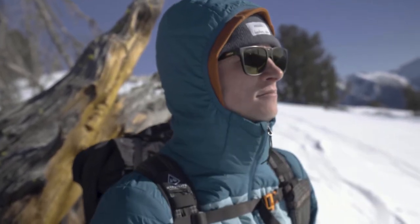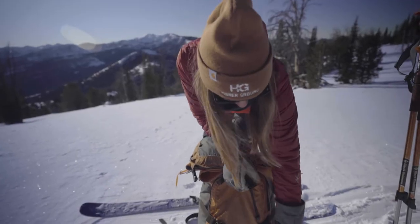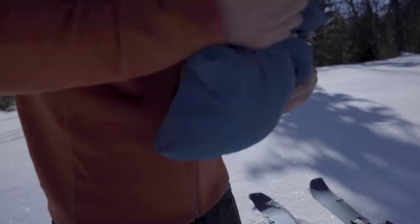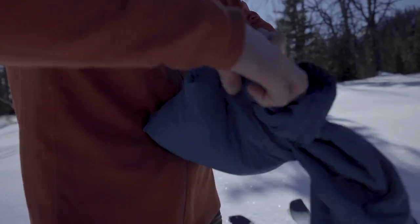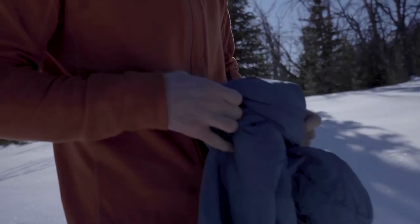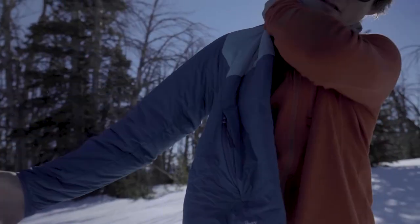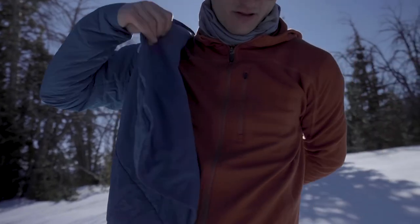The Wool Air Hoodie can stow into its own chest pocket, making it unbelievably packable — inside a backpack or clipped to a harness. Two hand warmer pockets zip shut to keep valuables safe during the descent.